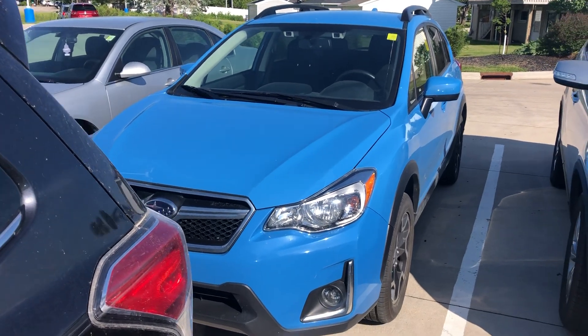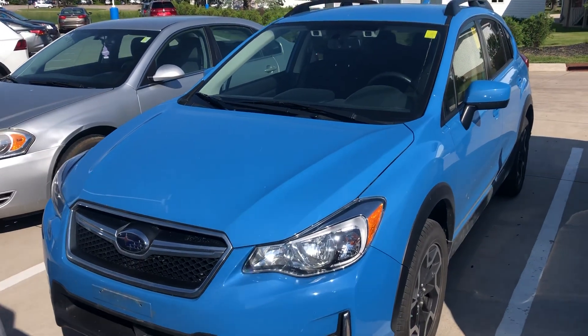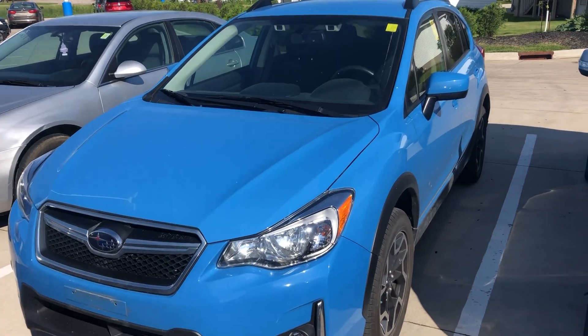Hey Stan, this is Julian Keller again. We got another 2016 Crosstrek here just like the one last week. This one's going to have cloth seats in it.